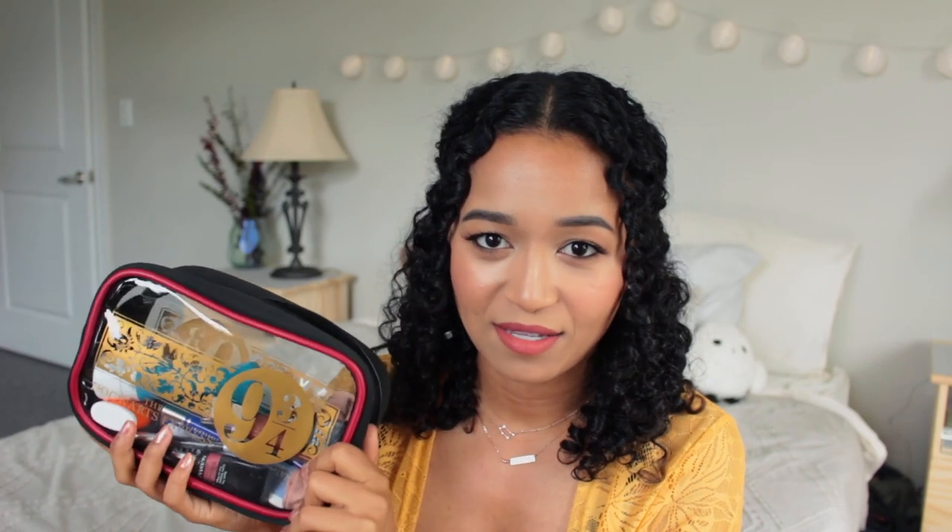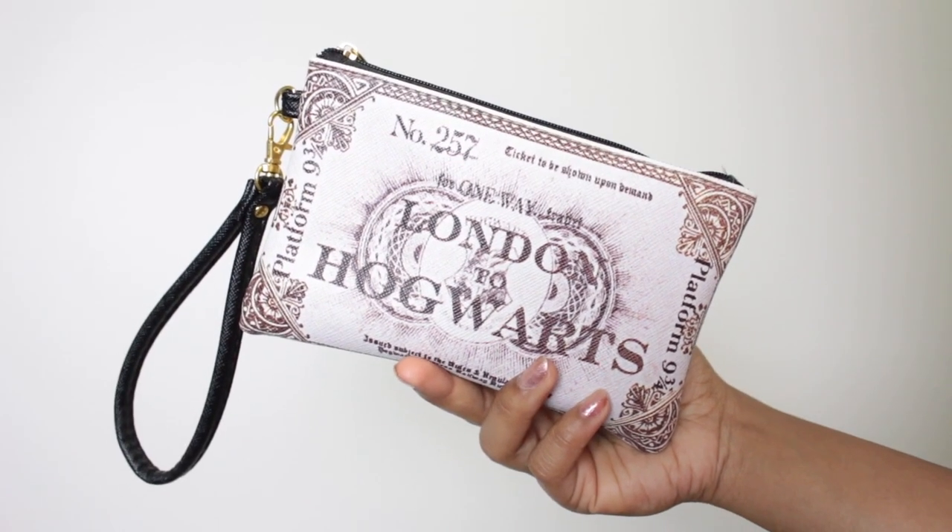The first one in the set is this Platform Nine and Three Quarters Hogwarts Express case and it's very structured. I love that it's plastic and see-through. I have all of my things that I bring to work in this pouch. Sometimes if I bring clothes, I'll put it in here so it's nice and protected. The next pouch is a Hogwarts Express ticket — this is so cute. It says London to Hogwarts and it is a wristlet. I like to keep this with me in my car. Sometimes I'll bring it inside — if my wallet is in there, I have a little card carrier in case I don't have a purse with me.